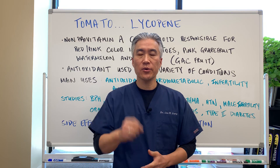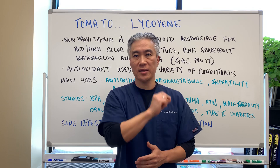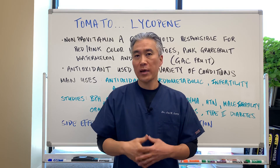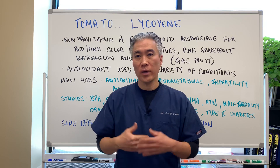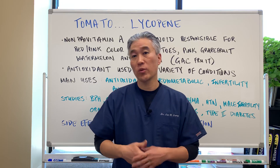Welcome back. This is Dr. Jin Sung, where clinical excellence meets excellent results. Today we're going to talk about tomatoes and lycopene. So let's get right into it — what are the dosages, what are the benefits, what are the studies?